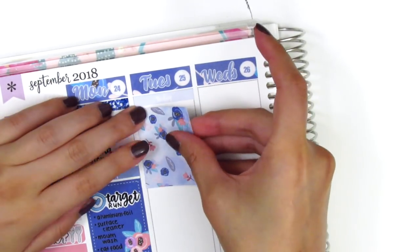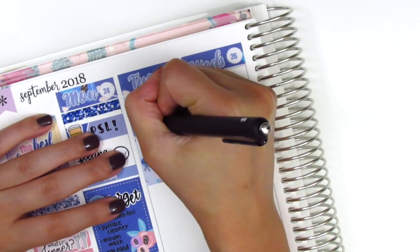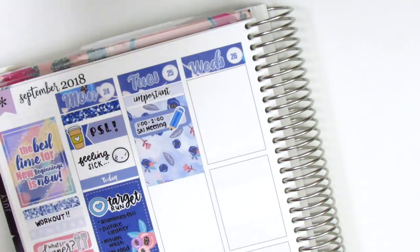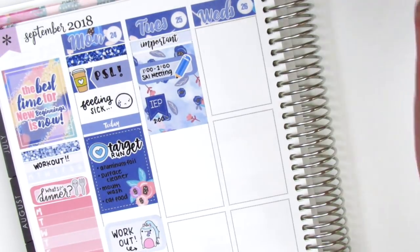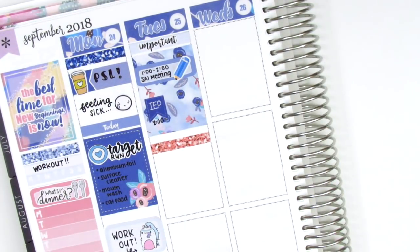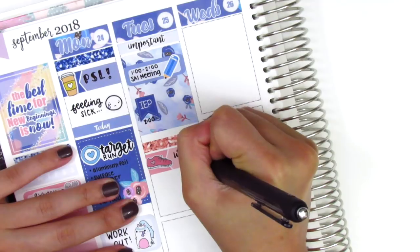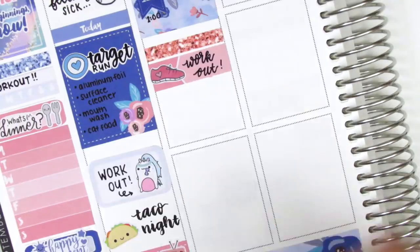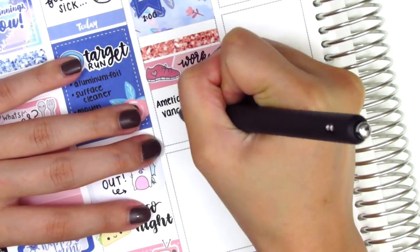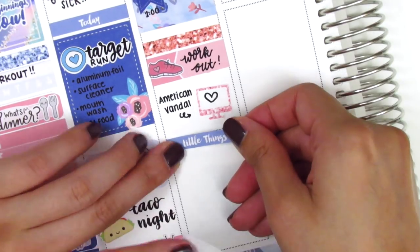Moving on to Tuesday, I started by putting down a header. I noticed that with light color headers it's really hard to read the text if it's written in white, so I put down an important script sticker over it — that's from K Stickers Co. On the full box, I used a quarter box to mark a staff meeting that we had. The pencil sticker is from Nikki Plus Three. Then I put down an IEP sticker from Lily Grove Designs to mark a meeting that afternoon. Underneath that, I put down a glitter header with an appointment label. The shoe sticker is from Dizzy Daisy Dreams — I use that to mark working out. Then we watched TV again that night, so I used a TV monitor sticker from Mandy Dreams.